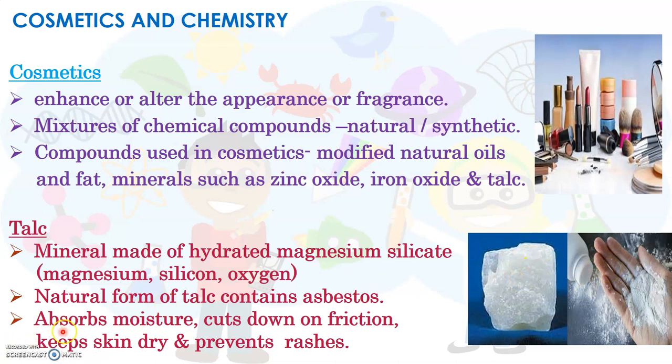Talc is used in talc powder and other cosmetic products because it absorbs moisture, reduces friction, keeps the skin dry, and also prevents rashes. While using talc powder, you all would have experienced these properties of talc.